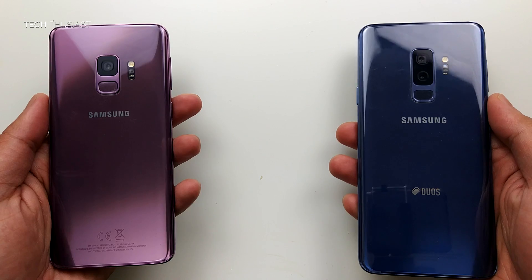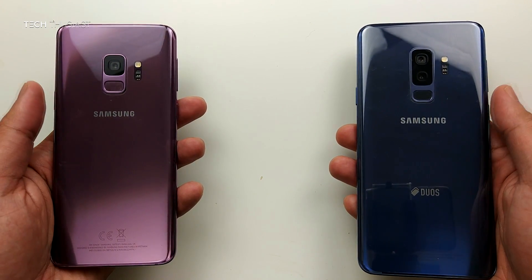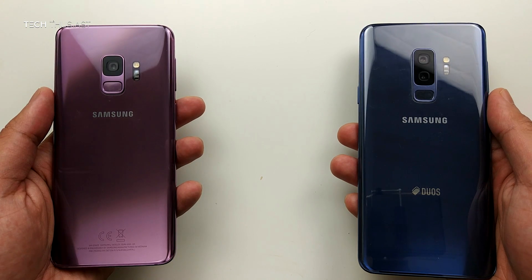Just in case I get accused of saying this isn't the S9 — here you can see these are the S9 and the S9 Plus by the fingerprint reader placement.